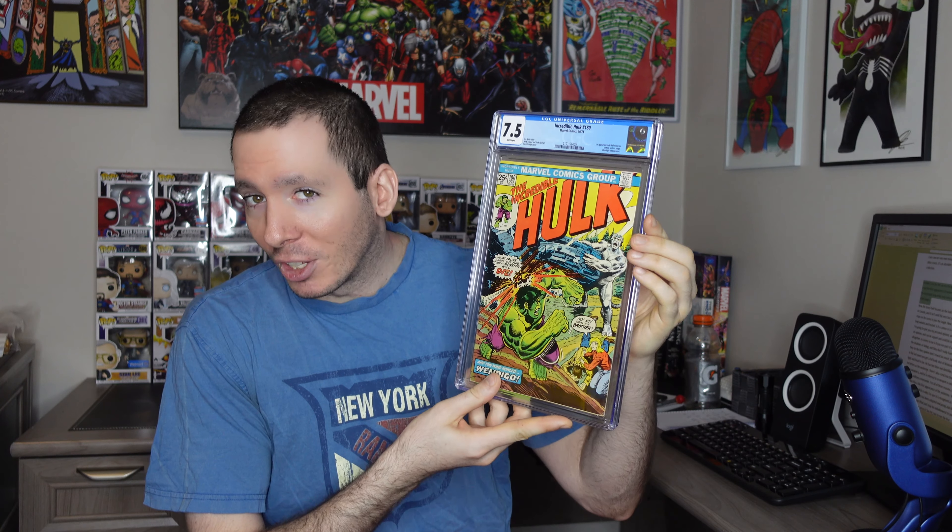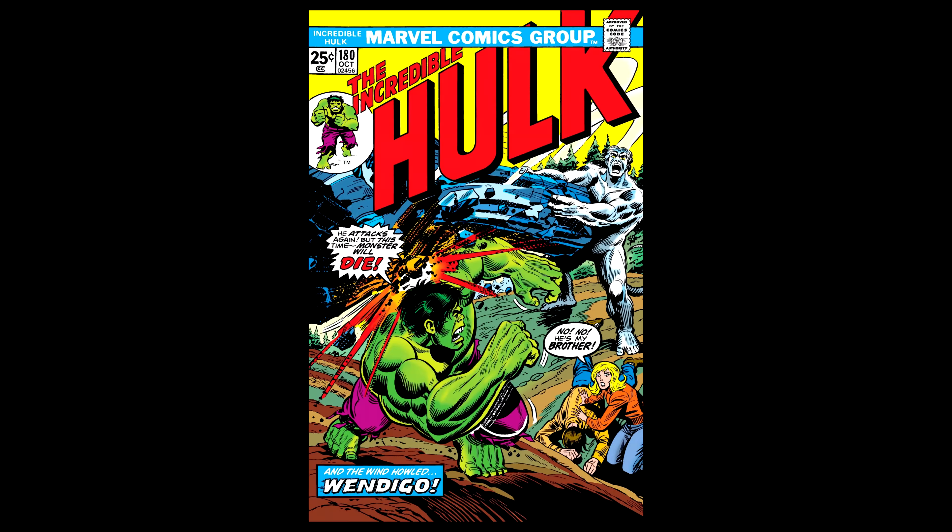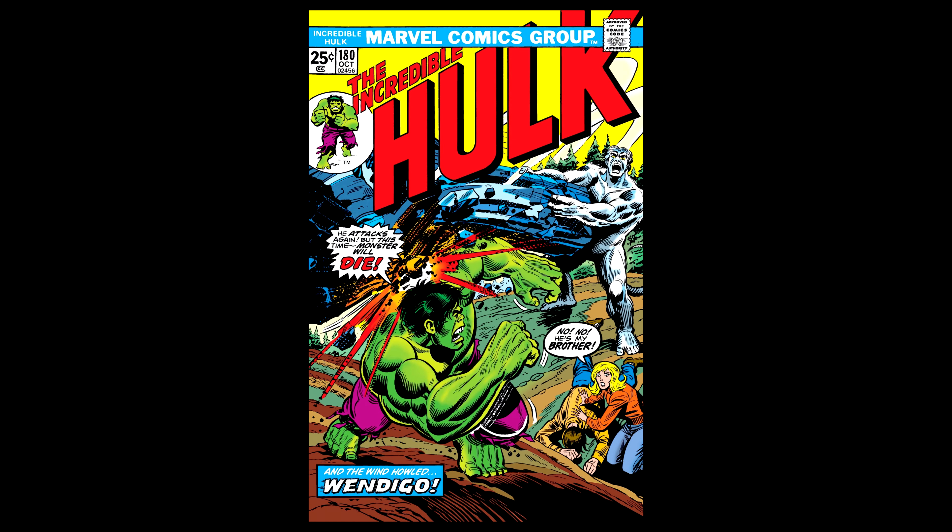Number 5 on my list — the age-old debate continues. Is it or is it not the first appearance of Wolverine? I'm talking about Incredible Hulk #180, and mine is graded by CGC at a 7.5 with white pages. The story itself focuses on Hulk's battle with the Wendigo in Canada, and it isn't until the very last panel when Wolverine steps on the scene. The debate is long-winded and heated — is it a cameo or his first full appearance? I'm going to give you my personal opinion, which of course can be argued and could be completely wrong.